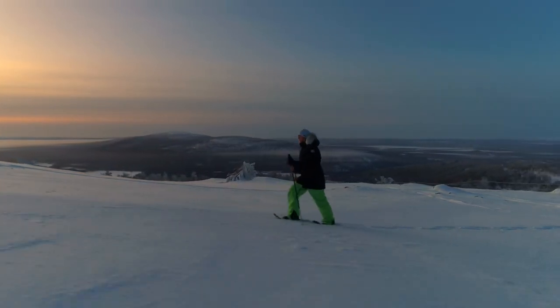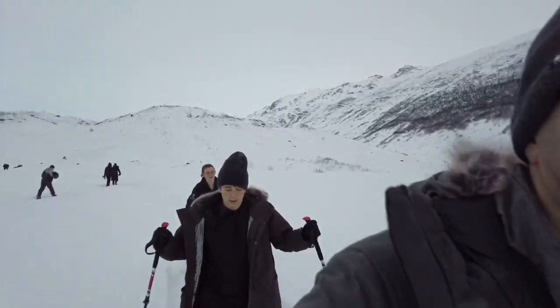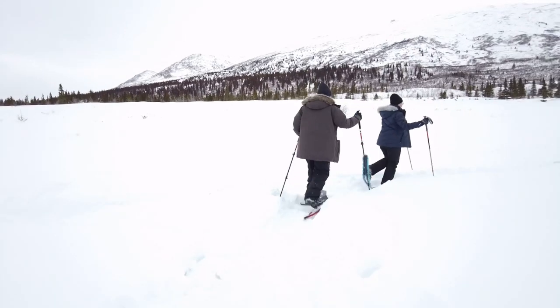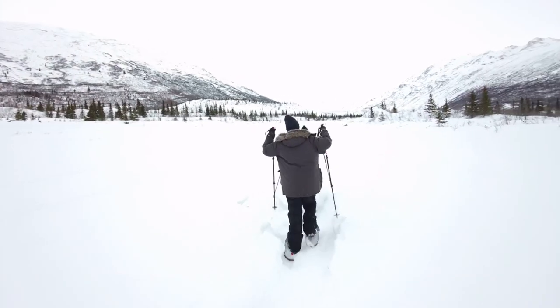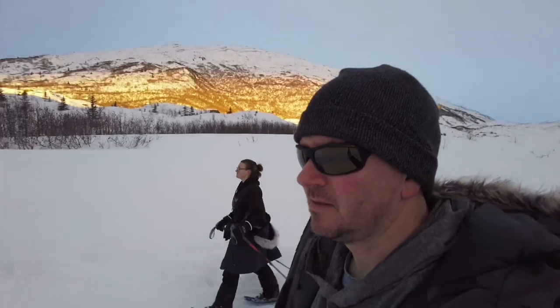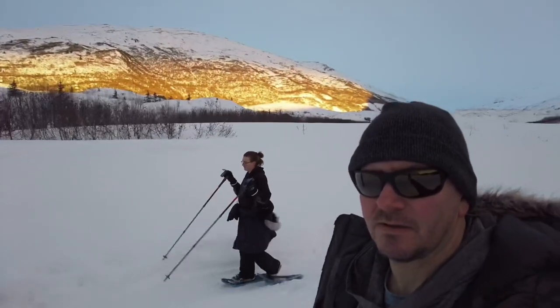A great winter hike to take the family on is to Kastner Ice Caves, a couple of hours south of Fairbanks. It's a beautiful drive in the winter, and it's an easy three-mile round trip out to the caves and back. The trip doesn't always require snowshoes, but they're nice to have when the trail isn't packed down. The hike is so easy that you frequently see people pulling their toddlers in sleds.